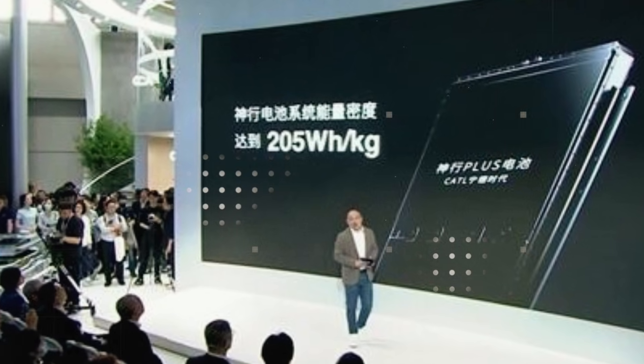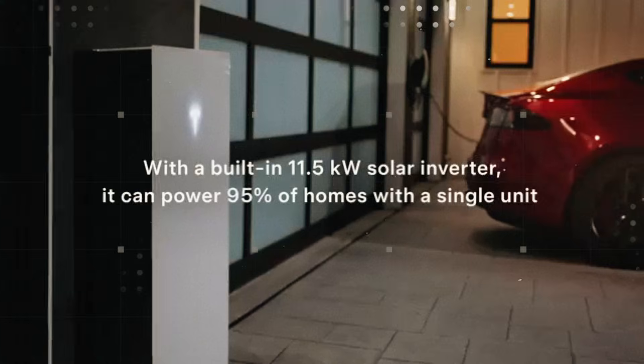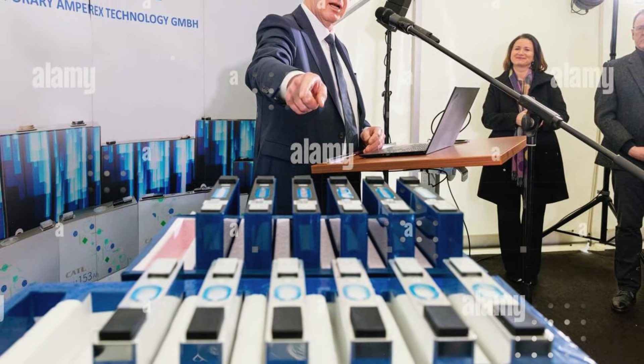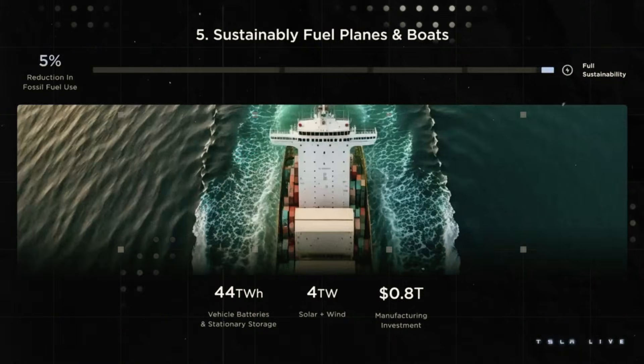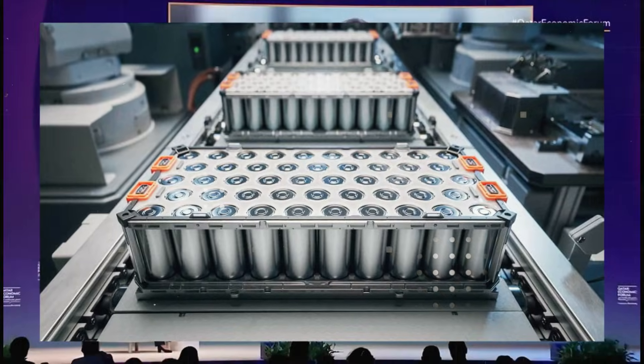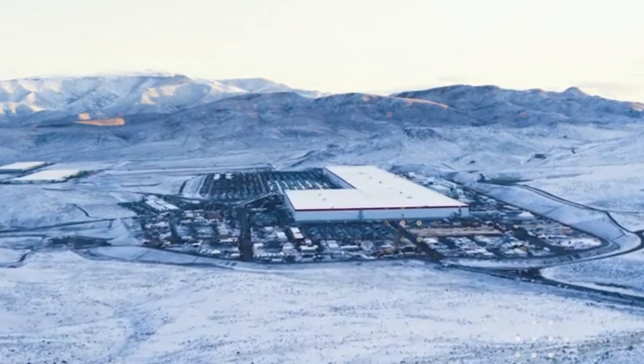Another point that surprised experts was how the battery maintains stability even under heavy use. In many current chemistries, repeated fast charging accelerates wear and forces the system to reduce power. With aluminum-ion, the response is different. The material conducts energy much more easily, generating less heat and avoiding that automatic protection mechanism. This means the car not only charges quickly once in a while but maintains that speed over the years. Technically, this is a huge leap — but emotionally, it's even greater. The driver feels that their car isn't getting old.